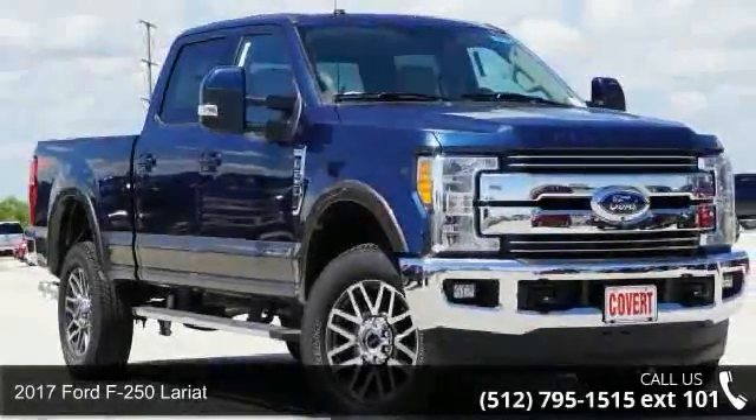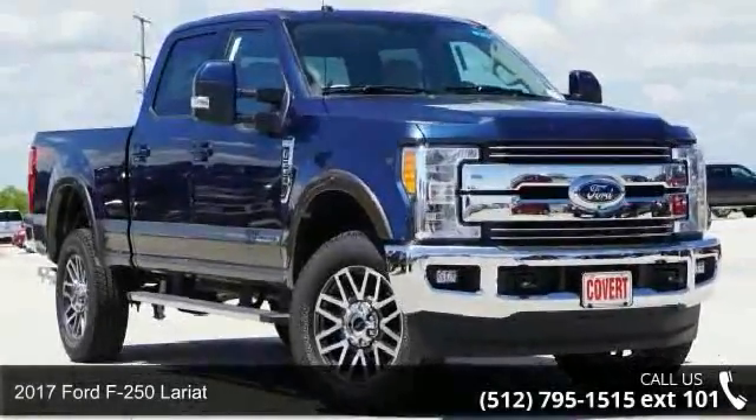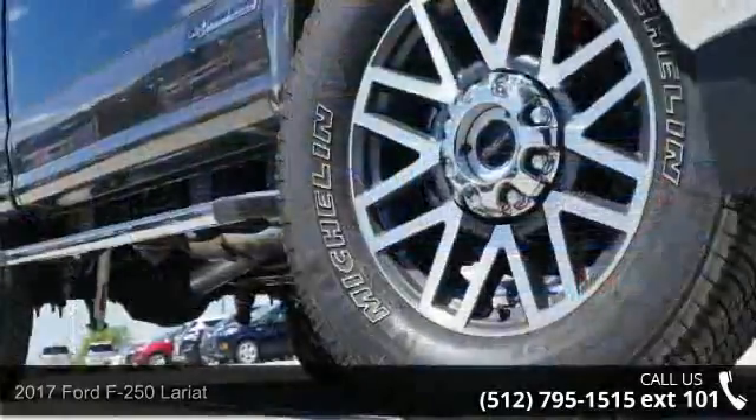Step into the 2017 Ford F250 Lariat. This may be the set of wheels you've been looking for.